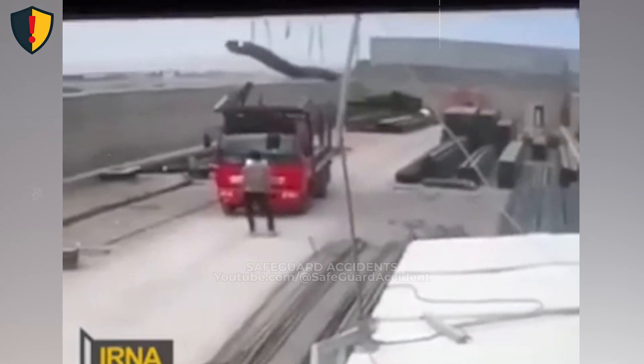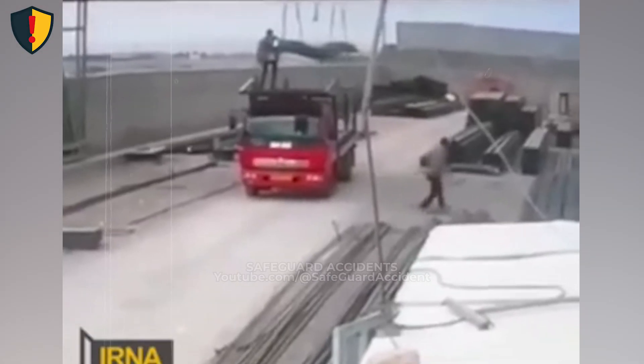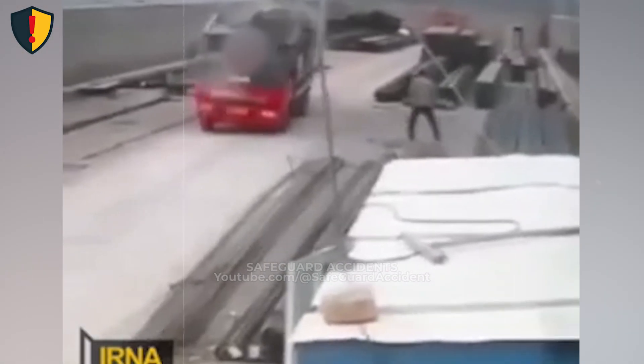In an industrial yard, a steel load hangs suspended above a red flatbed truck as the crane line sways freely in the open air. Never, ever stand, park, or position equipment beneath a suspended load.